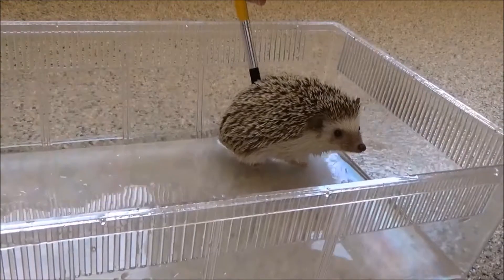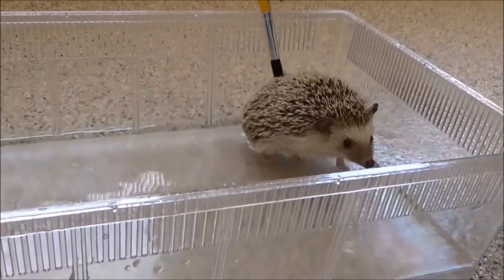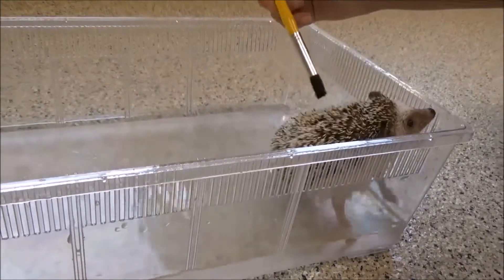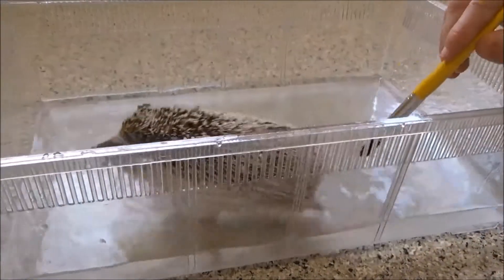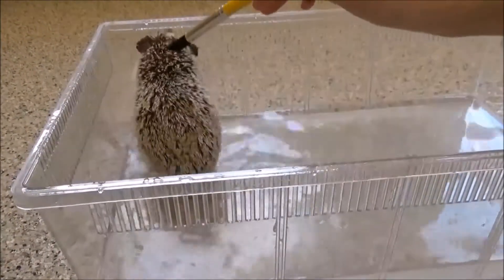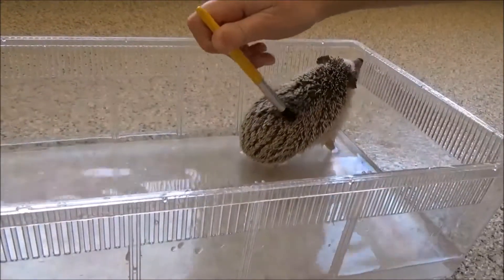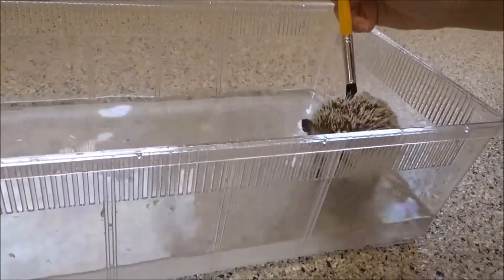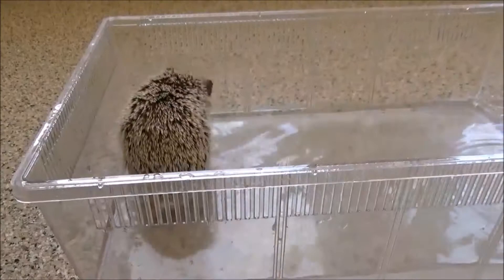A hedgehog's predators vary depending on the species and where it lives. Forest hedgehogs often fall prey to ferrets, owls, and other raptors. Smaller species, like the long-eared hedgehog, are prey to foxes, wolves, and mongooses. In Britain, the main predator of hedgehogs is the badger. In fact, badgers pose such a threat to hedgehogs in Britain that hedgehog rescue groups will not release hedgehogs into known badger territories.